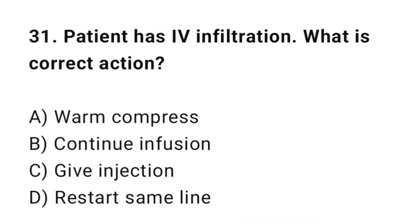Q31: A patient has IV infiltration. What is the correct action? The correct answer is C: Stop and reposition the IV.